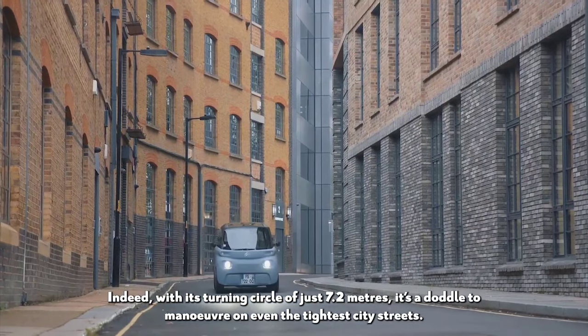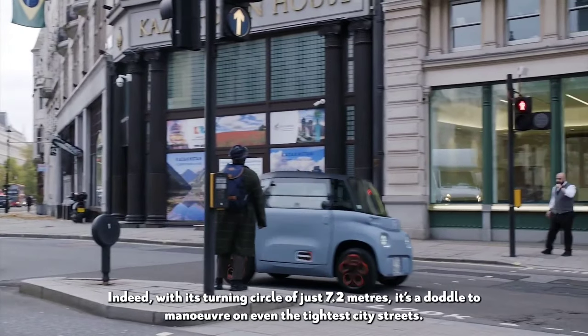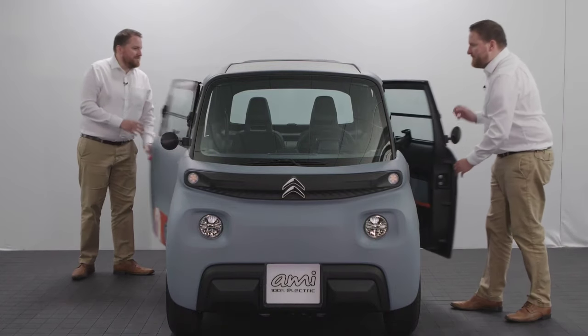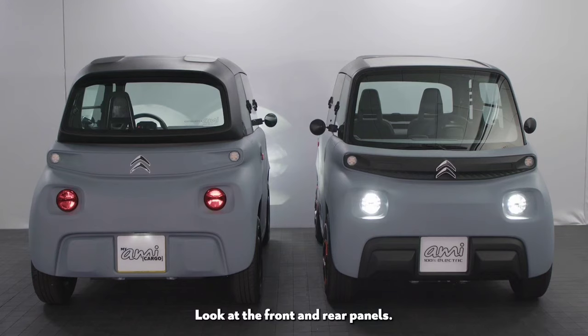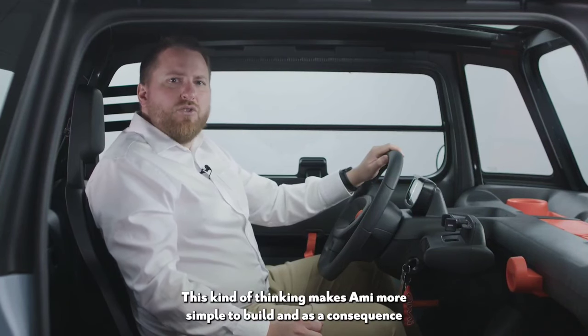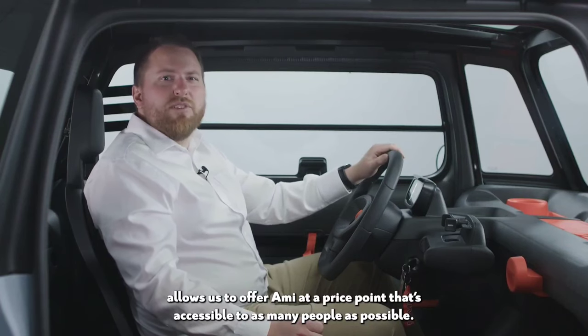Indeed, with its turning circle of just 7.2 meters, it's a doddle to maneuver on even the tightest city streets. Ami is also an example of brilliant industrial design. Notice how the side doors open asymmetrically — they're actually the same part, hinged at the same side. The front and rear panels are fundamentally the same part too. This kind of thinking makes Ami simpler to build, and allows us to offer Ami at a price point accessible to as many people as possible.